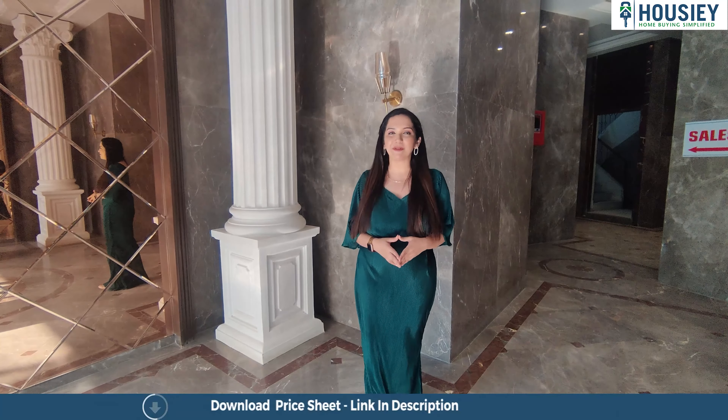Right now we are standing outside the 2 BHK of Raj Akshay, which is 608 square feet. We are going to go and do this project's sample flat tour, so let's go inside.